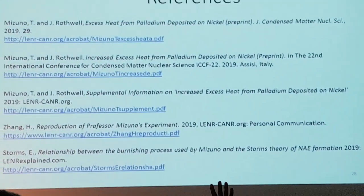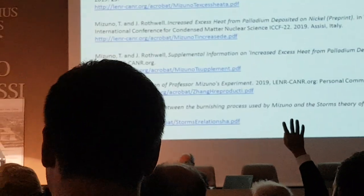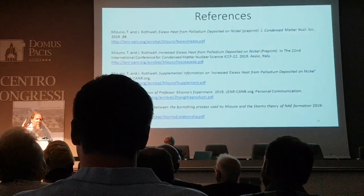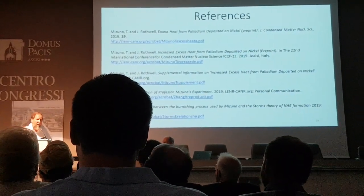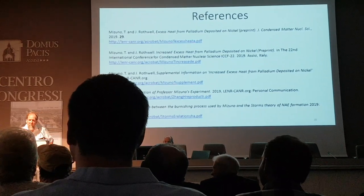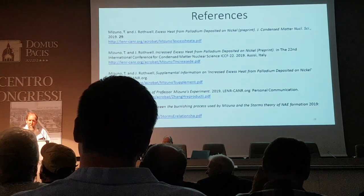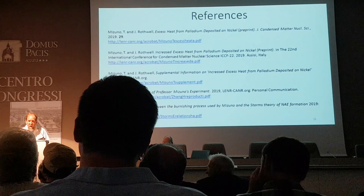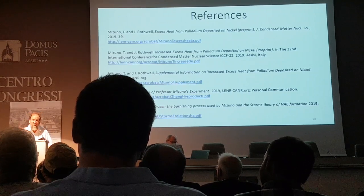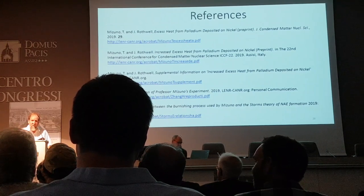We'll start with questions and answers — we have 8 or 9 minutes. If you have questions I don't know about, write them in English, translate them into Japanese, and email them to Mizuno. A questioner asks about the deuterium inventory. It'll measure it by measuring the gas and gas pressure — he kept a very close inventory, which is described in the paper.